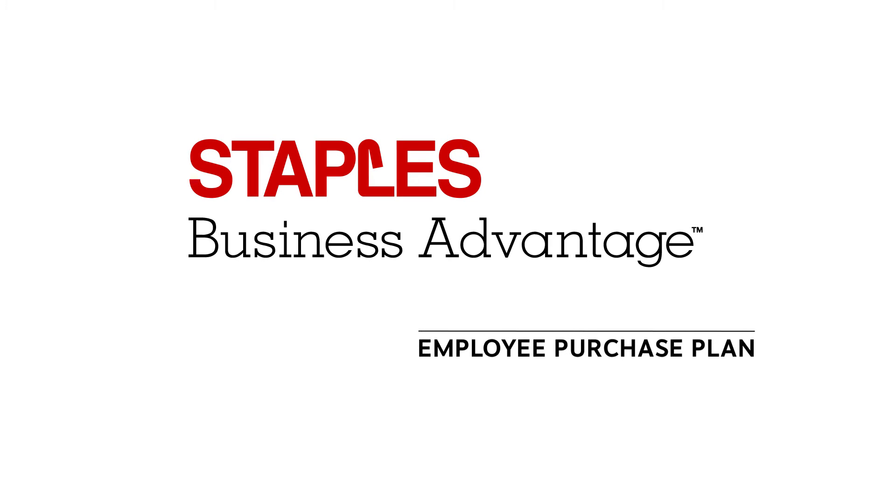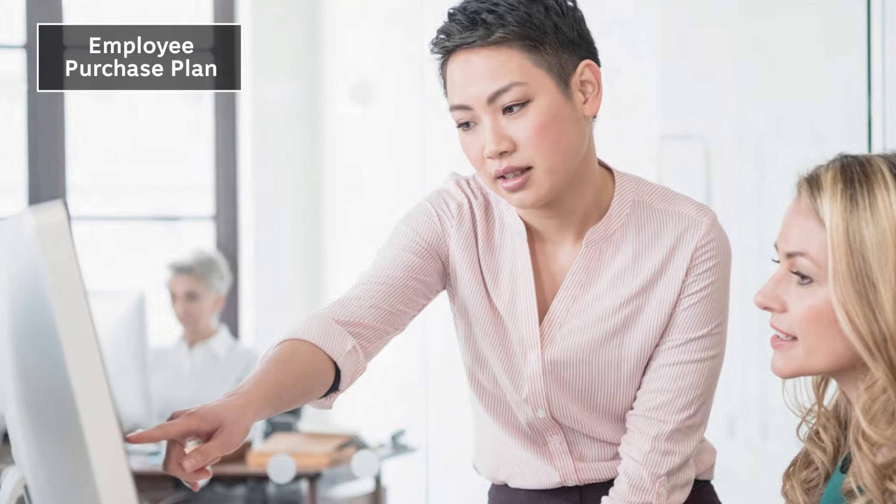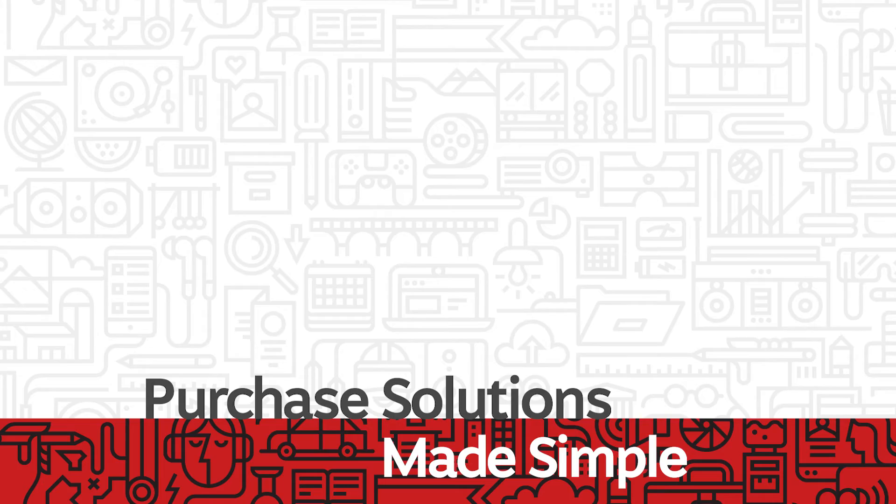Staples Business Advantage Employee Purchase Plan. Your employees deserve to feel they are valued in the office, at home, or on the road. With the Staples Business Advantage Employee Purchase Plan, we offer customizable and flexible purchase solutions made simple.